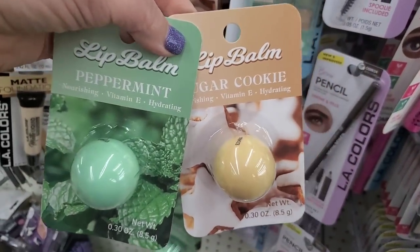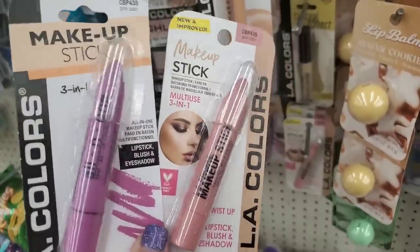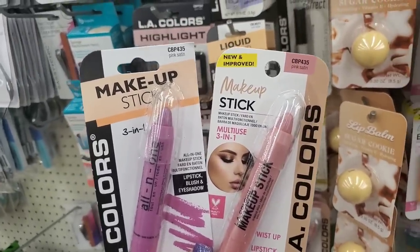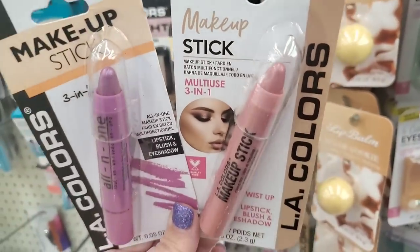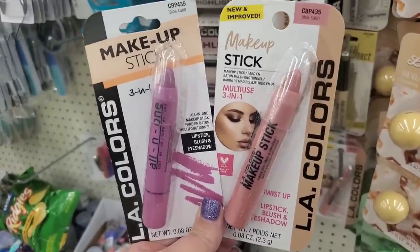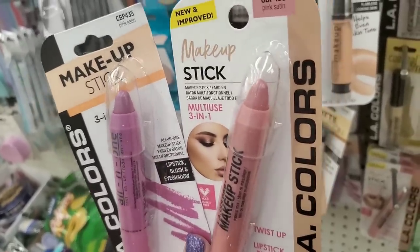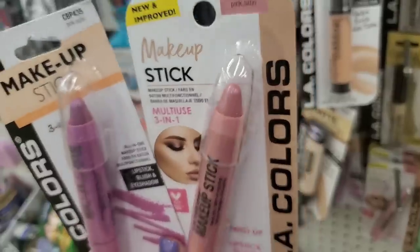We have some new lip balms from Remy Cosmetics — peppermint and sugar cookie, excellent stocking stuffers. This makeup stick was a late addition to their collection a few months ago. It came in pink satin, and pink satin bears the same number but look at the color difference. A lot of these bear the same name but are definitely different shades — if you've become accustomed to something specific, go to your Dollar Tree and check out the new packaging and new shades. The new color for this makeup stick is really nice — I do like the 3-in-1.